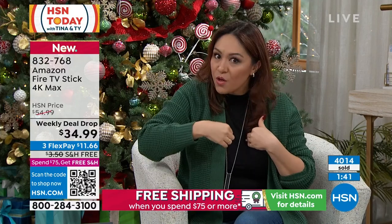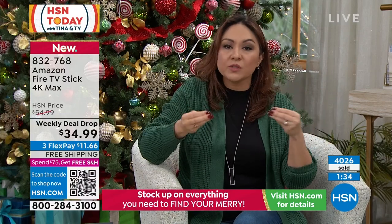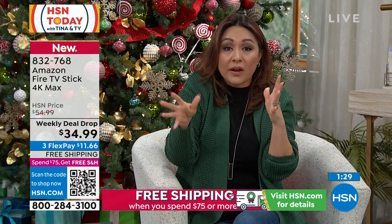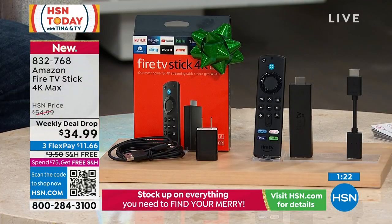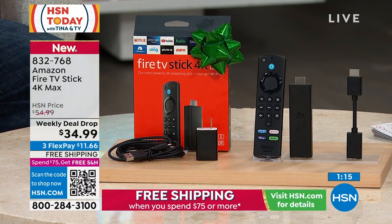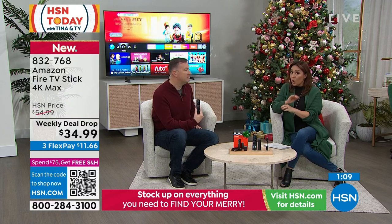832-768 is the item number — I'm grabbing a few of these. You should — it should be on every TV. The screen's not really the problem; it's the brains of the TV that needs to be upgraded, and that's what this stick is. This weekly deal drop means it's only for the week — the Amazon Fire TV Stick 4K Max at a phenomenal price only until Sunday. There's not a better version of the stick.